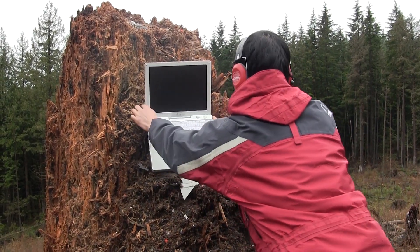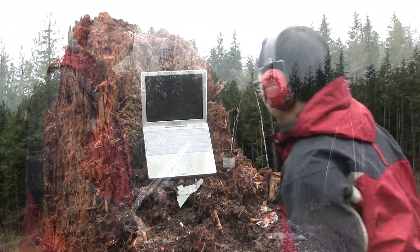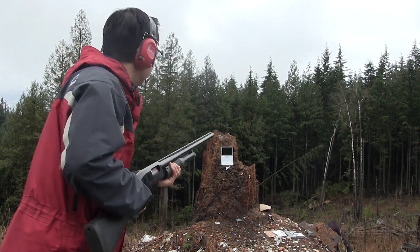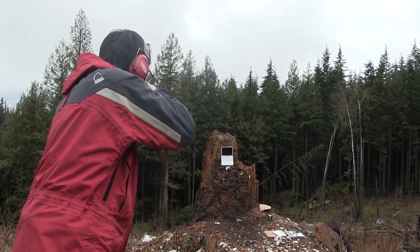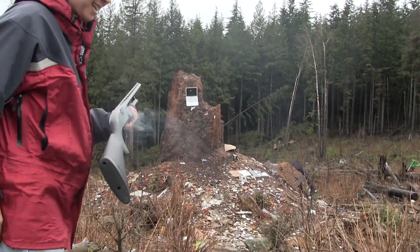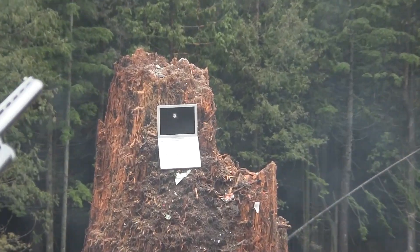Let's see what time will shine. And there we go — Mac vs 12 gauge slug. And we'll try one more through the keyboard.